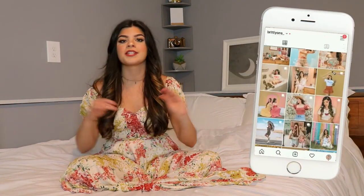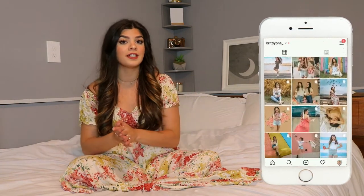Before we get into today's haul, definitely make sure you guys hit subscribe and click the bell icon so that you never miss an upload. And also be sure to follow me on Instagram because that is where you will see all of these clothing pieces styled in the future.